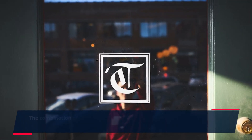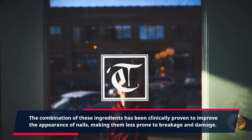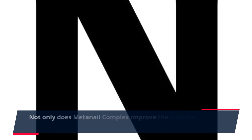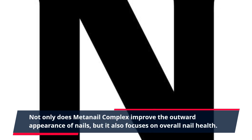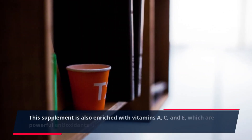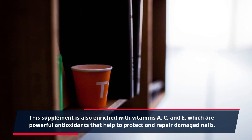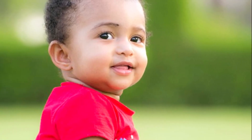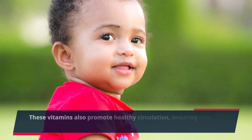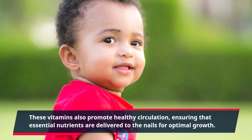The combination of these ingredients has been clinically proven to improve the appearance of nails, making them less prone to breakage and damage. Not only does Meta Nail Complex improve the outward appearance of nails, but it also focuses on overall nail health. This supplement is enriched with vitamins A, C, and E, which are powerful antioxidants that help protect and repair damaged nails, and also promote healthy circulation, ensuring essential nutrients are delivered to the nails for optimal growth.